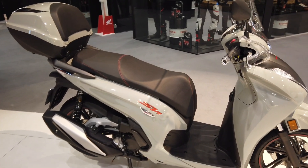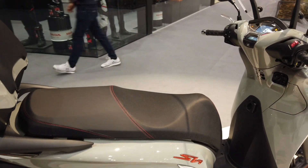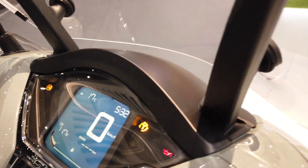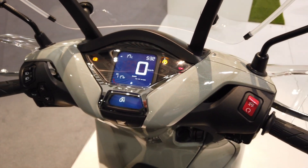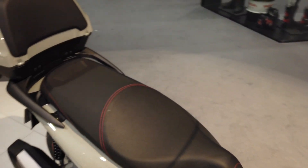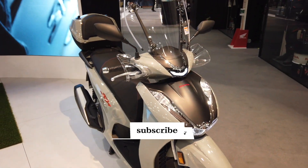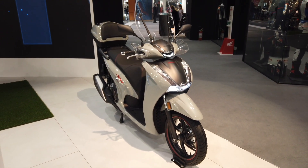Sicuramente un evergreen di casa Honda negli scooter, che farà tantissimo successo anche in questa variante, anche con quest'ultimo restyling e aggiornamento. Molto bello notare l'organizzazione all'interno del quadro strumenti, ripartito in due schermi. Non posso fare altro che salutarvi, invitarvi a iscrivervi al nostro canale, mettere un mi piace a questo video, e soprattutto trovare l'articolo di Honda SH350 sul nostro sito www.widrive.tv. Alla prossima!